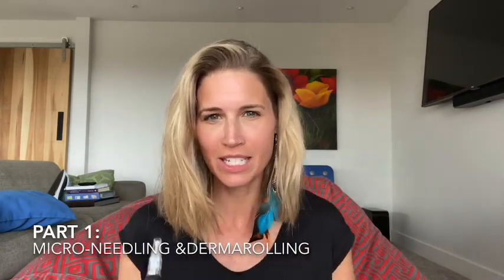Hi guys! Welcome to my series on microneedling and derma rolling. The series is called microneedling and derma rolling — why I love it so much and why should you? This is part one of a three-part series. Because a lot of us are at home in a quarantine situation, I wanted to give you some tools that you can use right now, or as soon as your next shipment comes in the mail. You can use these things at home to refresh your skin.